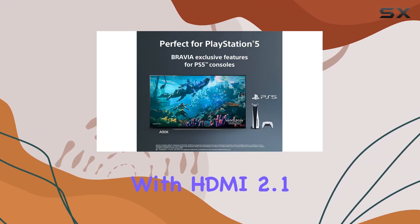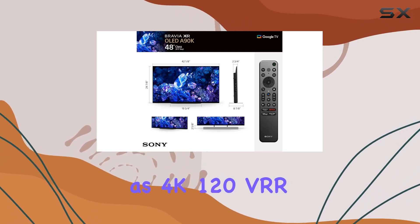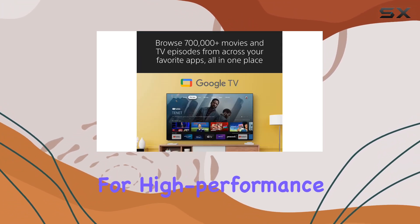Equipped with HDMI 2.1 features such as 4K 120, VRR, and ALLM, this TV is tailored for high-performance gaming.